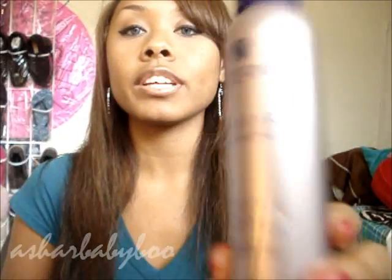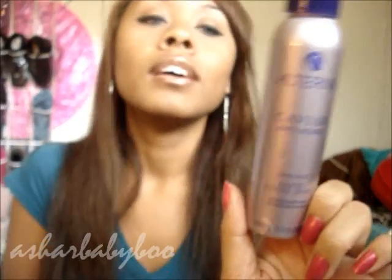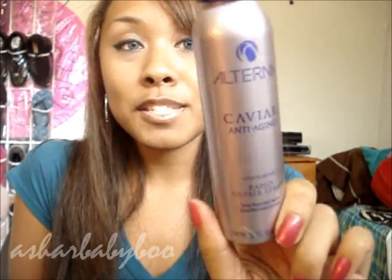After I straighten or curl my hair, I spray this Alterna Caviar Anti-Aging Rapid Repair spray. I know they've got a lot of words going on with this name, but this spray actually repairs your hair without you even knowing it — exactly what it says: rapid repair.